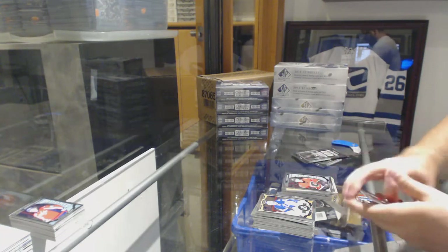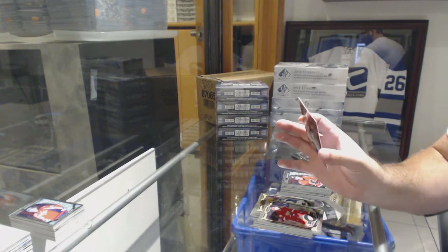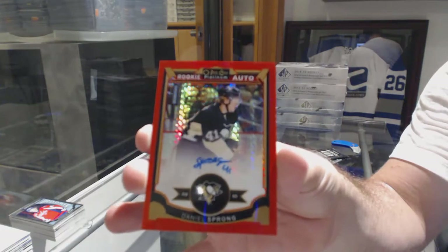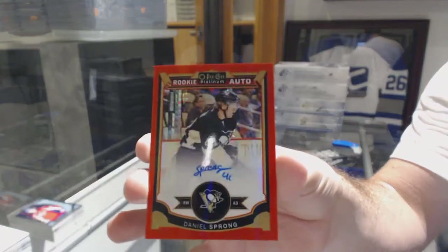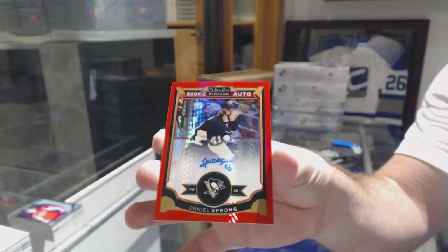Sam Bennett for the Calgary Flames marquee rookie and a rookie red auto number to 75 for the Penguins of Daniel Sprong — number to 75.